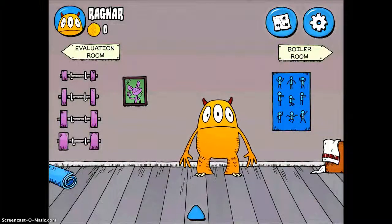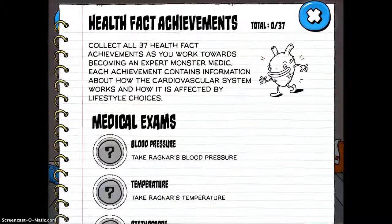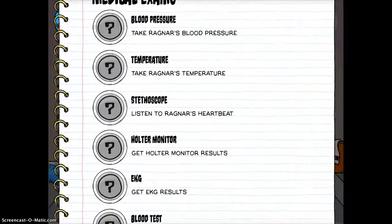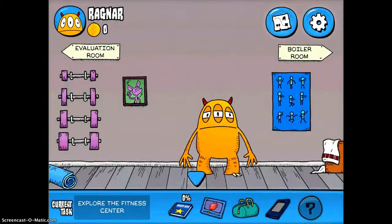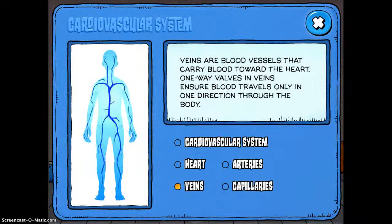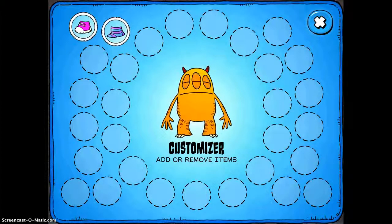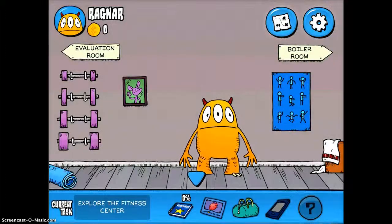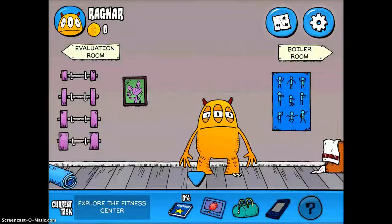If you tap on this arrow down on the bottom, it shows you all these different things that you have in your arsenal. There's this Monster Medic book that actually tells you what you're going to be doing throughout the entire game. And there are different definitions of the cardiovascular system and what it does. If you tap on the little bag, these are the things that you're going to collect throughout the game. And then there's a phone so that you can call and talk to people, which we aren't going to use right now.